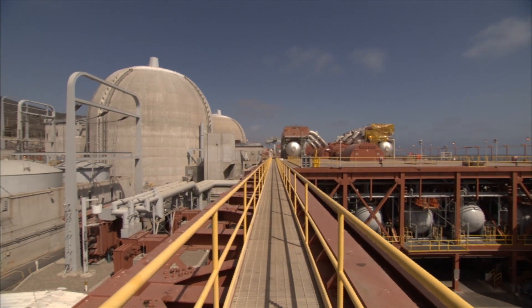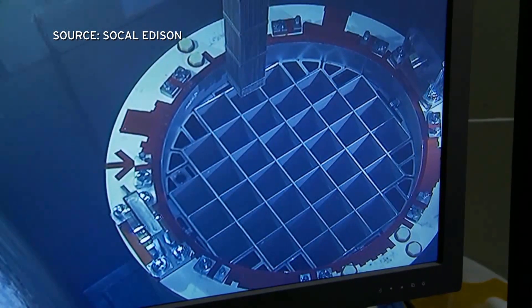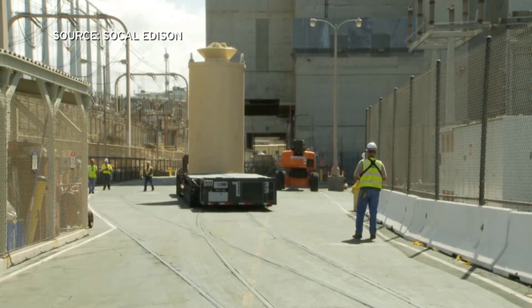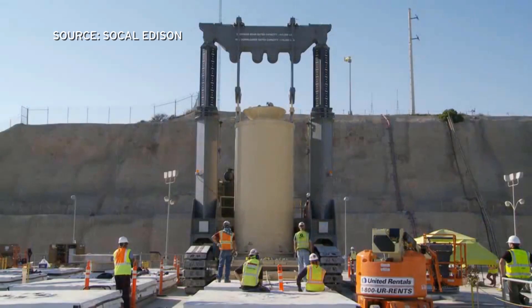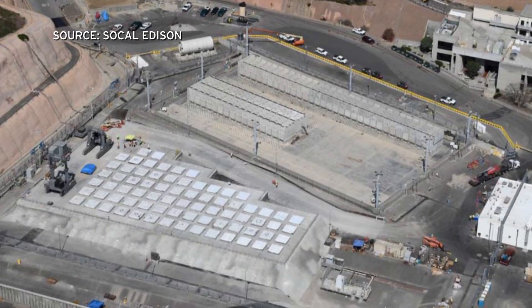Southern California Edison has now moved about a third of the still highly radioactive spent nuclear fuel from cooling ponds at San Onofre into dry cask storage on site. A nuclear fuels engineer introduces a video of the operation. Each canister of fuel rods is moved with meticulous care a few hundred feet and lowered into vertical casks set in concrete, with heavy concrete lids visible right next to the seawall.